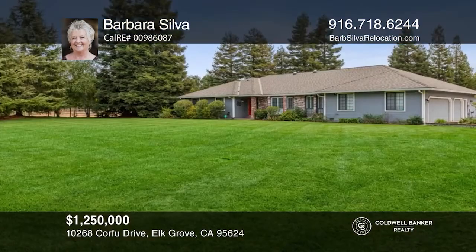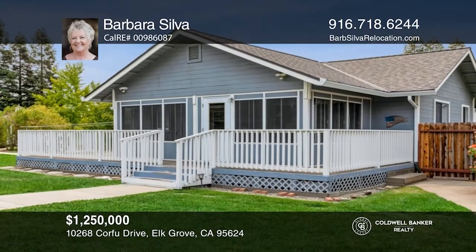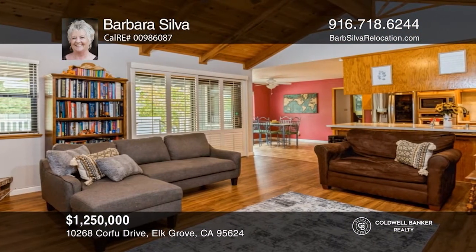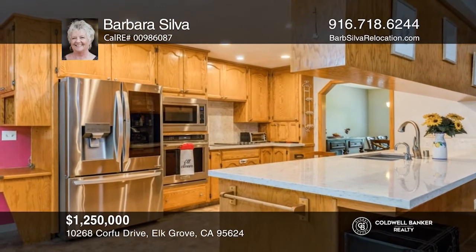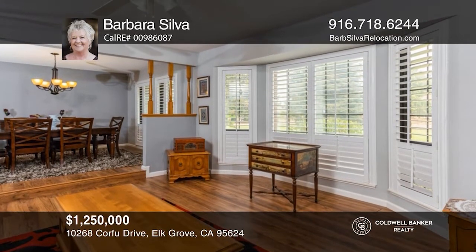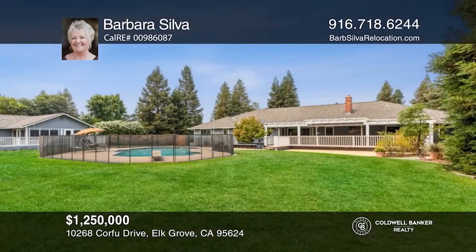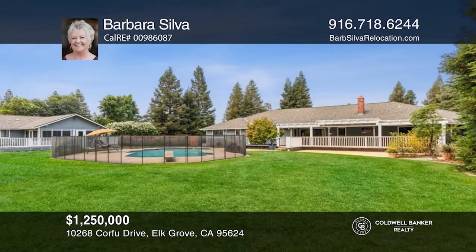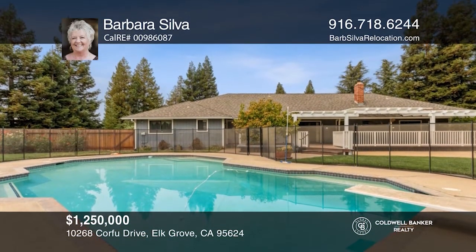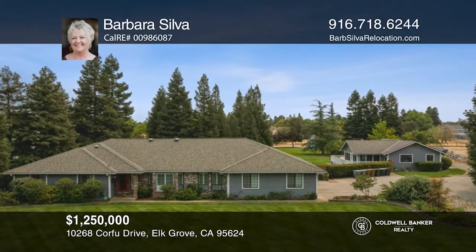This lovely property with two homes is in the desirable Oak Hollow Estates, a community of ranchettes in East Elk Grove. The main home is a four bedroom, three bath sprawling ranch and the cottage has one bedroom and one and a half baths with its own laundry room. These beautiful, fully landscaped approximately 1.88 acres include a built-in pool, a basketball court, several fruit trees, a gazebo, sheds, a large covered patio on the main home, a screened-in patio in the cottage, and so much more. Both homes overlook the pool and rear yard loaded with majestic redwood trees. Contact Barbara Silva to find out how.